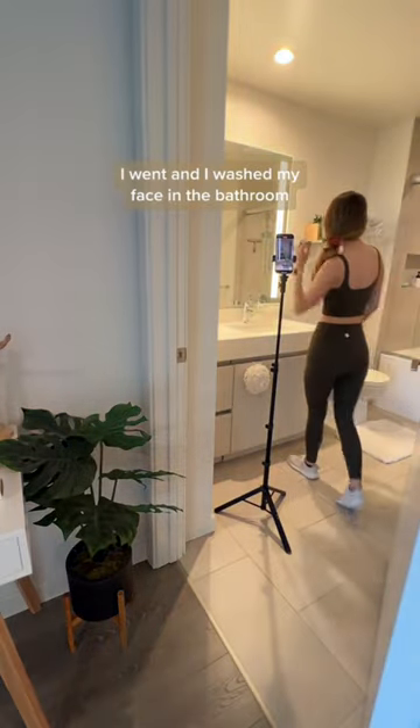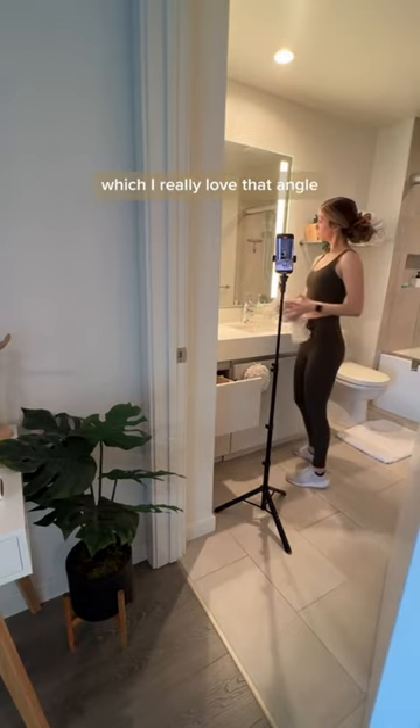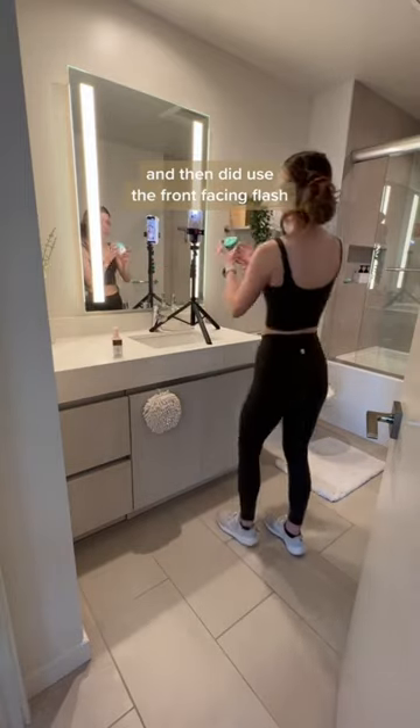Once I was done with that, I went and washed my face in the bathroom. My camera is pointed at the mirror showing the reflection of my face, which I really love that angle. Then for my skincare, I actually put my tripod on the countertop and used the front-facing flash.